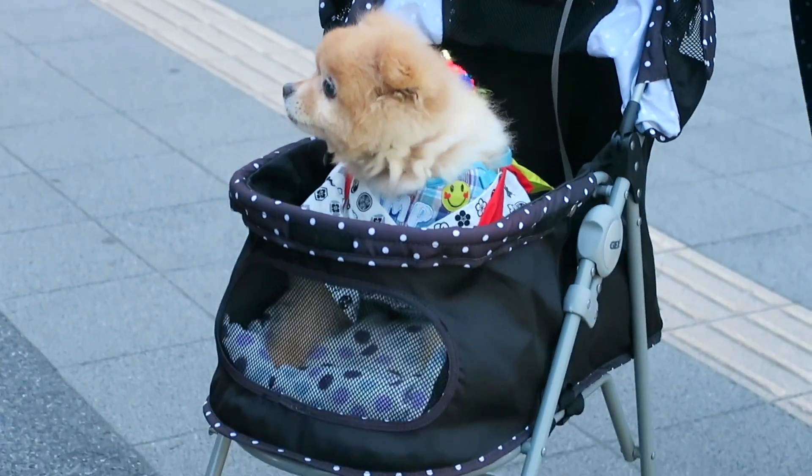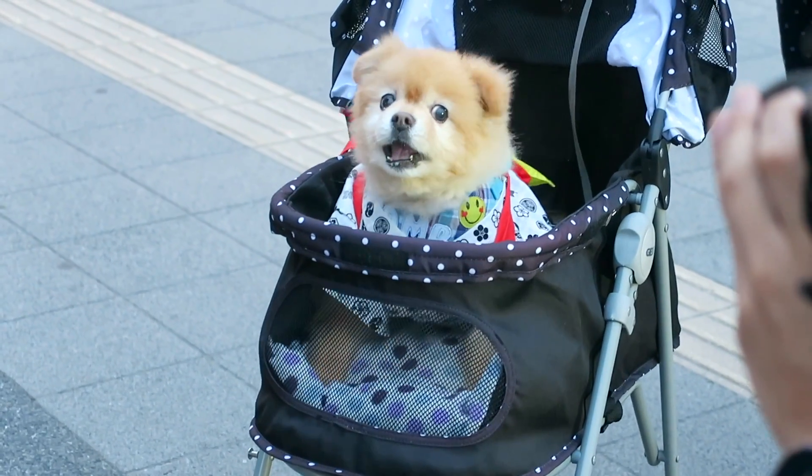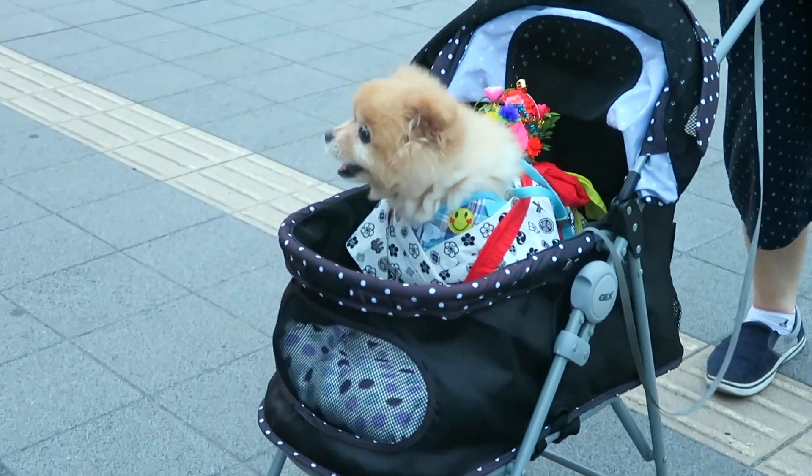Guys, that's a real dog — it looks like a stuffed animal. This pup doesn't like getting filmed; it barks when it sees a camera in its face.